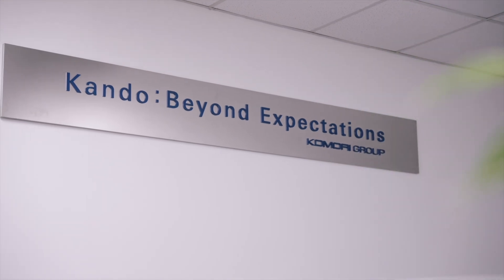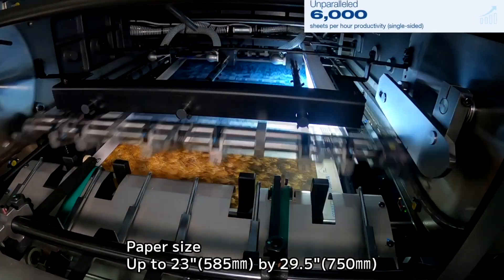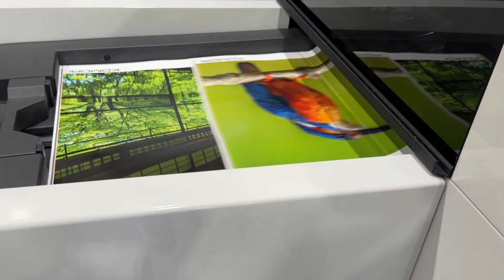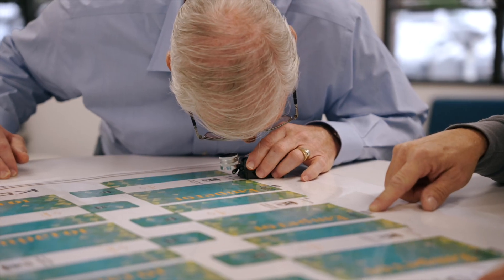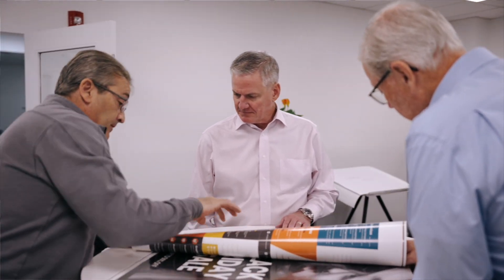We believe that a press like the J Throne that has UV ink and can run 6,000 sheets an hour will be a complement to the offset business. Its post-press finishing capabilities are really going to complement what offsets can do. The J Throne 29 value chain is really important to Komori because we know our commercial and packaging customers will need short-run variable data solutions that are really valuable to the market.